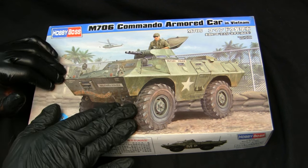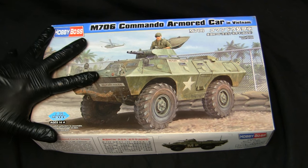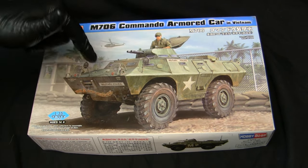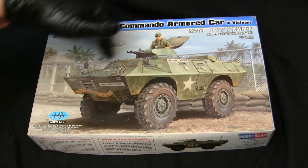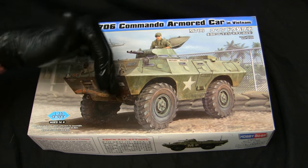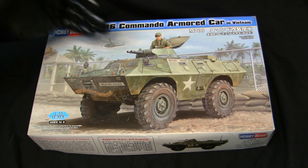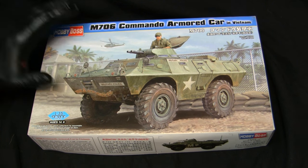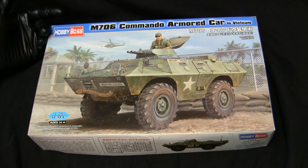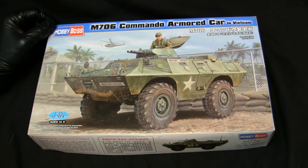In addition to this kit, Hobby Boss released a wide range of the Cadillac Gage family — from this version to the Air Force version, the XM-706E2, as well as several of the V150 series vehicles utilized by many different countries. All of them have excellent tooling and make for excellent builds. I wouldn't mind picking up the others in the future, but for now let's just stick with the model at hand.